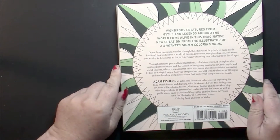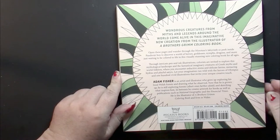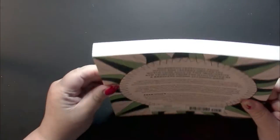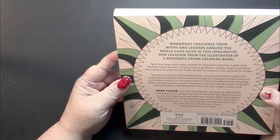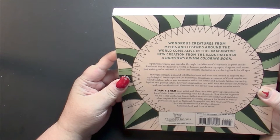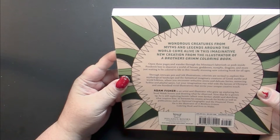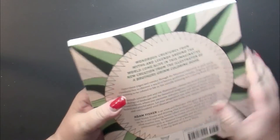The back has some information about the book and the illustrator. This is a Pegasus book — see the thickness of it. It's a nice big book. It does say on the back: 100 illustrations.